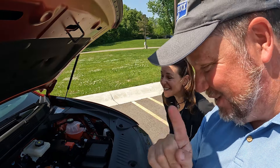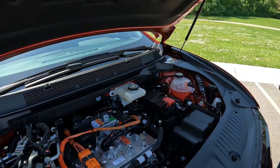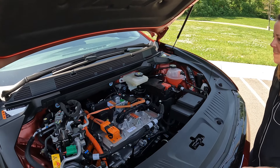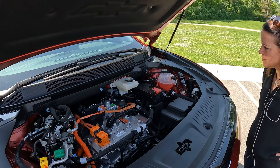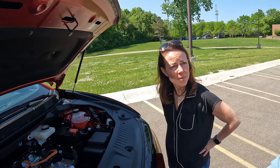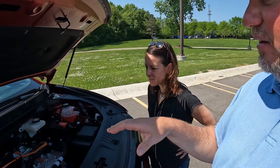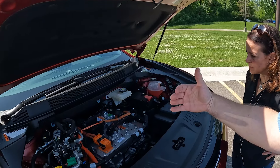Don't touch those orange high-voltage lines. We have your typical windshield wiper fluid and some coolants, because batteries like to be at a certain temperature — around 70 degrees. They either heat them up or cool them down to operate efficiently and make the batteries last longer. What they did was take the mechanical components up front and left the rear end for more storage.